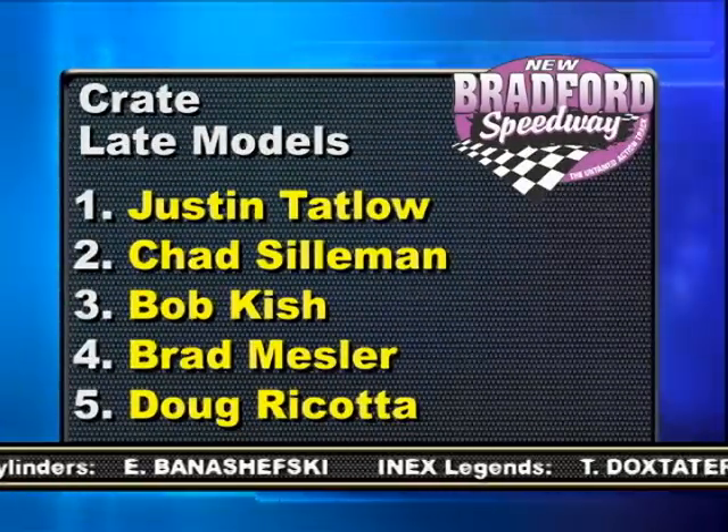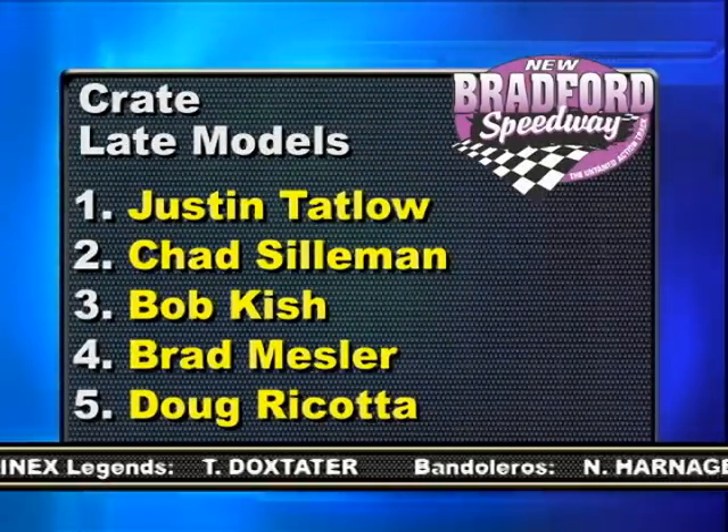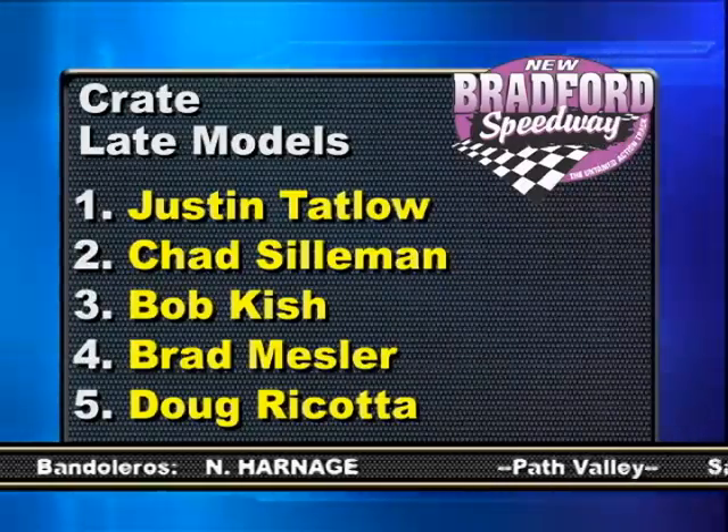So Justin Tatlow is your winner in the crate late models. Chad Silliman beat Bob Kish to the line to take 2nd. Brad Messler came back to finish 4th with Doug Ricotta in the 5th position.